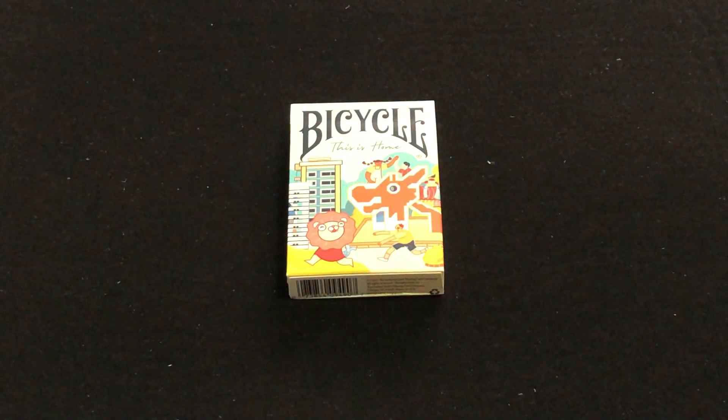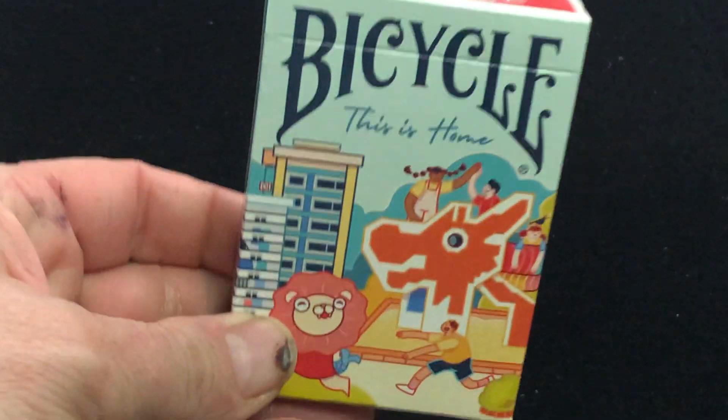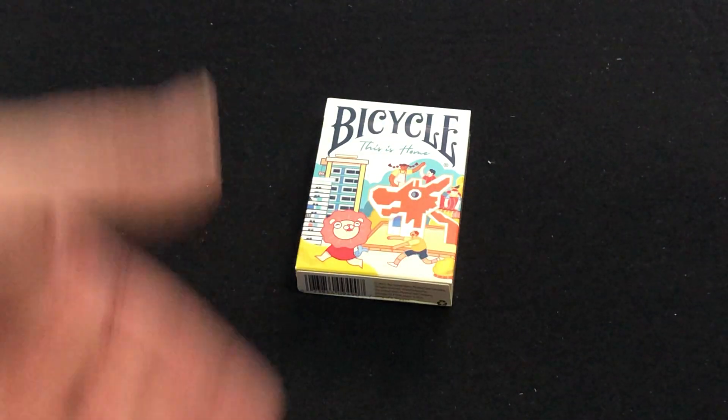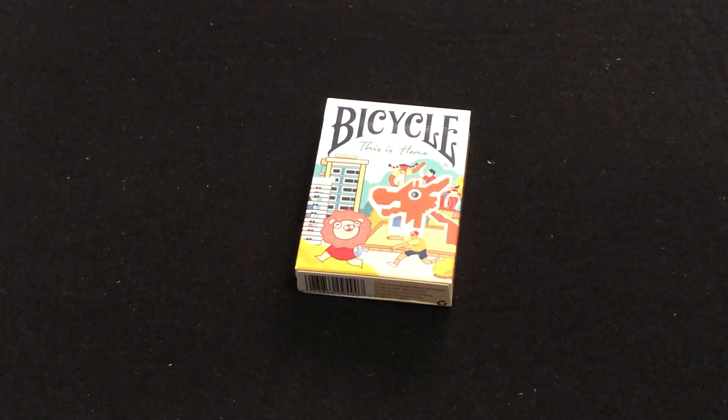Hello everyone, this is Freddy T here with another deck review. This is the Bicycle 'This Is Home' deck, with some interesting artwork and Asian motifs on the front. This deck is all about Singapore and it's put out by PlayNason — I believe it's PlayNason.com.sg.